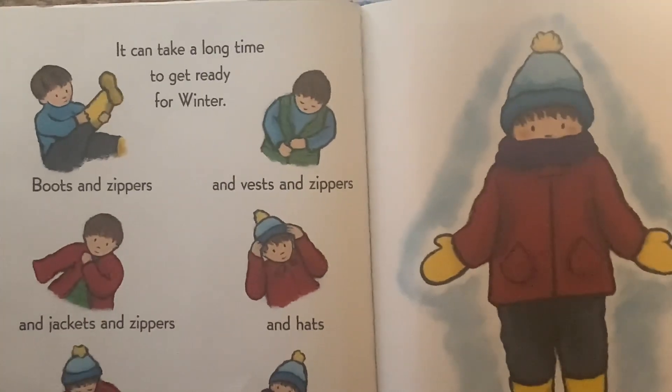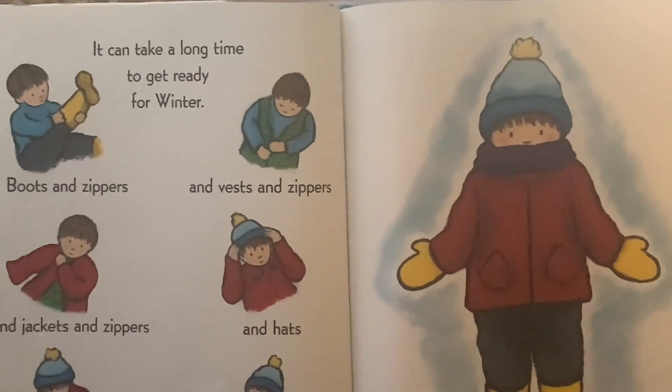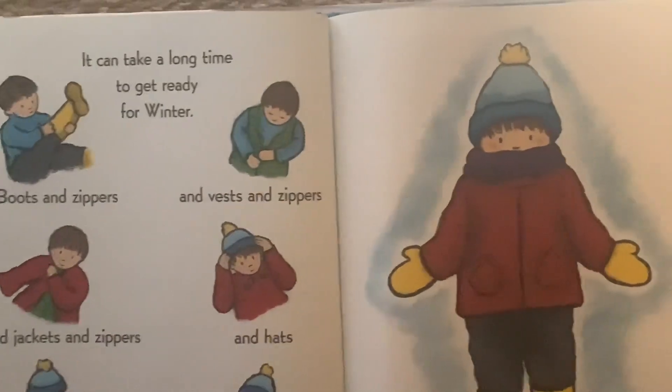Boots and zippers, and vests and zippers, and jackets and zippers, and hats and snaps and scarves and mittens.